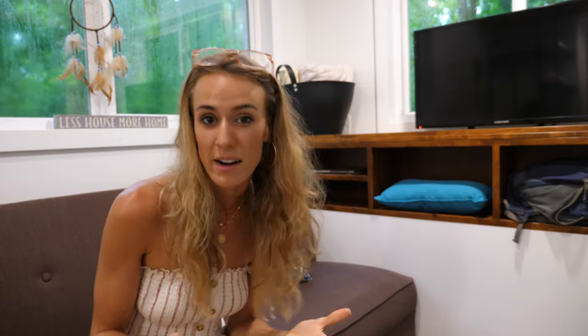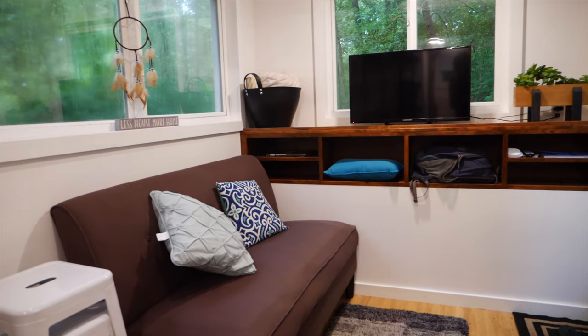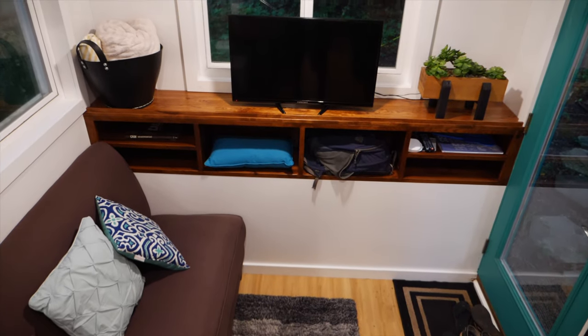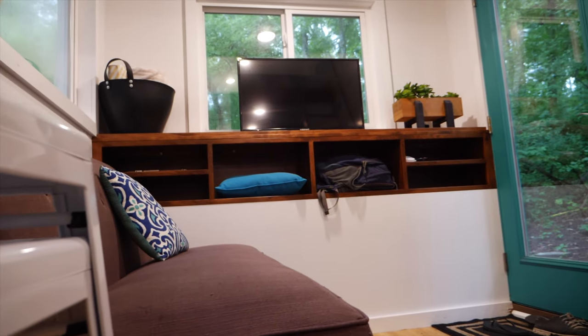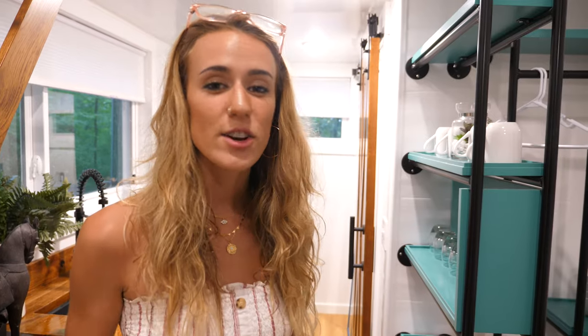Taking a look at the living room, it's pretty spacious. The entertainment center has a ton of shelves and there's a decent-sized couch. For Jordan and I, we'd want to utilize that space better — probably get something that turns into a futon for guests or opens up to store things underneath.